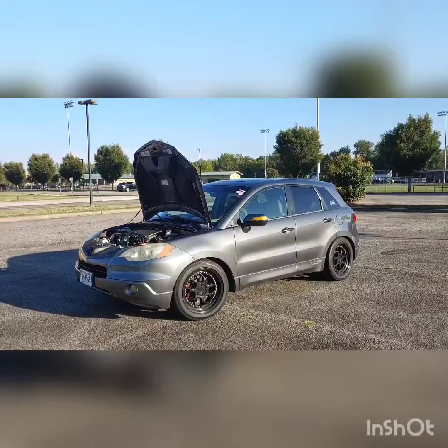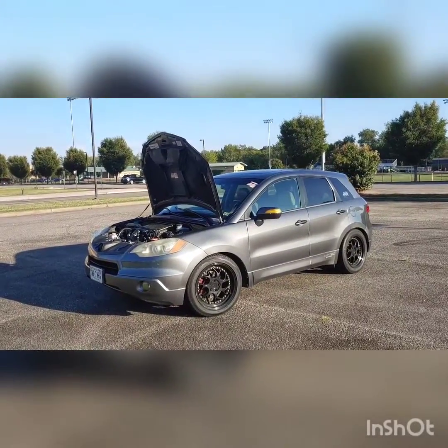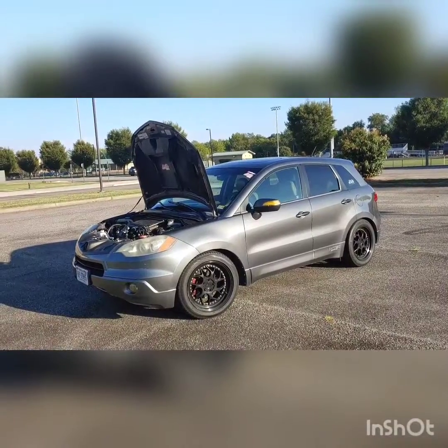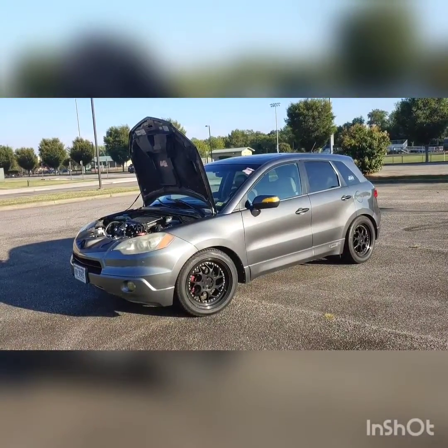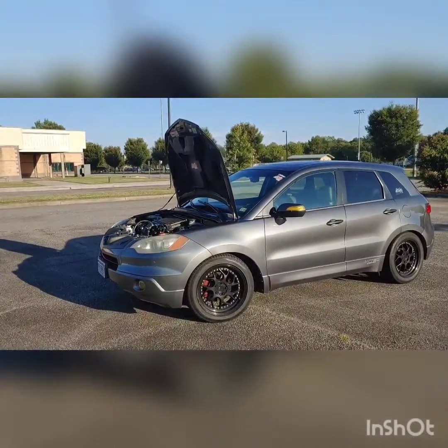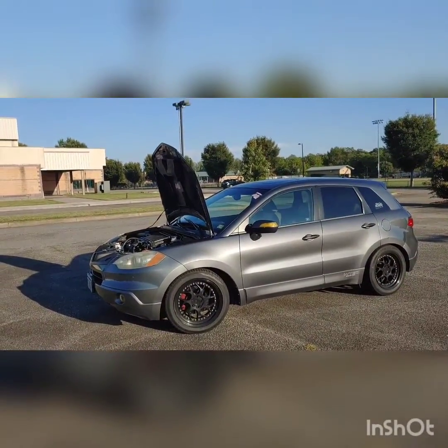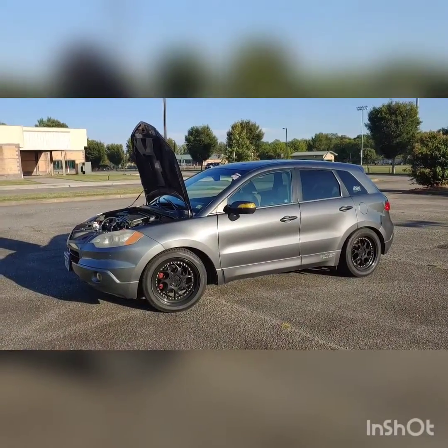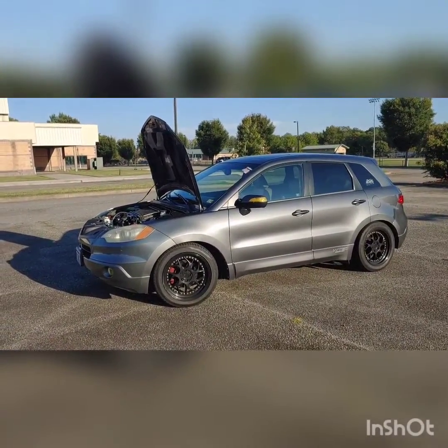What's good YouTube, it's been a minute since I gave y'all a video so I'm just doing a little update of the RDX. Not much has changed on it — this is the 2009 Acura RDX SH-AWD.